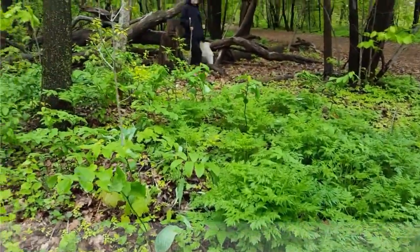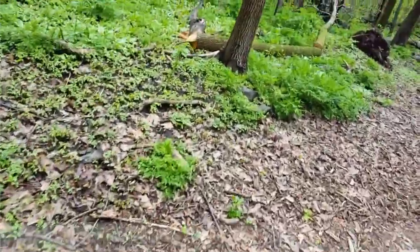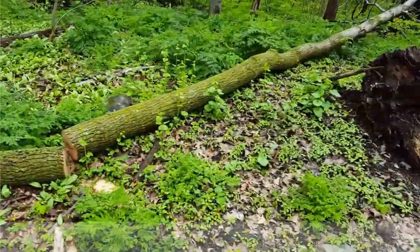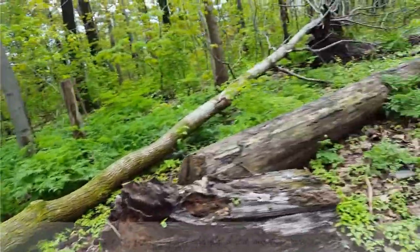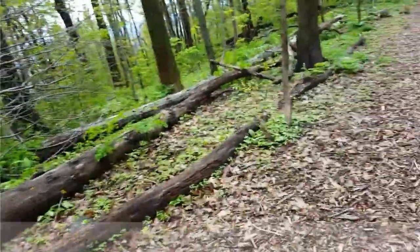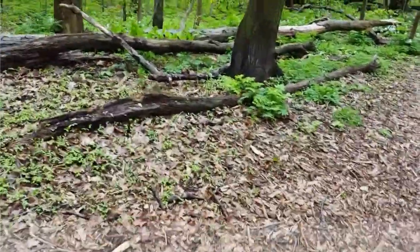Hey Erica, do you remember where we found those ones? Chicken of the woods? Chicken of the woods is down that way. We found more along the path than we did walking through the woods, right Erica? What's that? Oh, it's just wood chips. How much wood would a woodchuck chuck? You'd have to find it on the wood though. Look how much — this is heavy. Do you need another bag? I'm going to get you another bag.